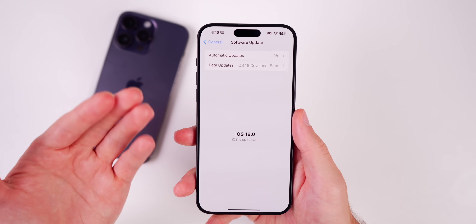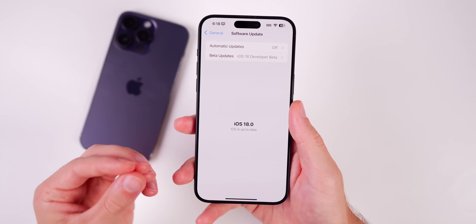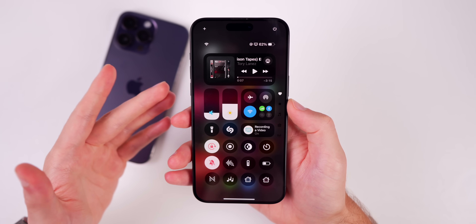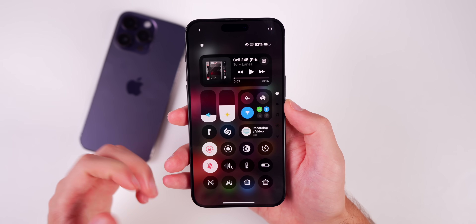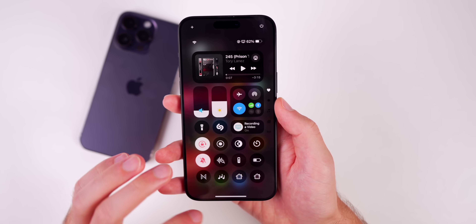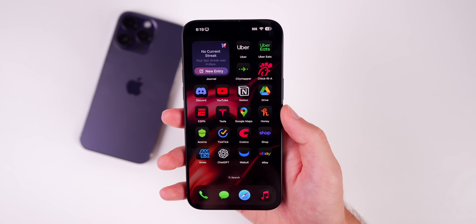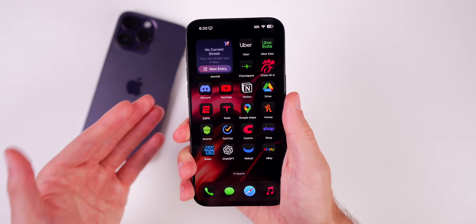They're not really 'major' in terms of breaking your device, but they are pretty annoying bugs that happen on a daily basis. Some users did report issues with cell connectivity in beta 4, and I cannot confirm or deny if those have been fixed. I updated to the re-released version on my main device, but I haven't placed enough calls to tell, and I never really had connectivity issues to begin with.